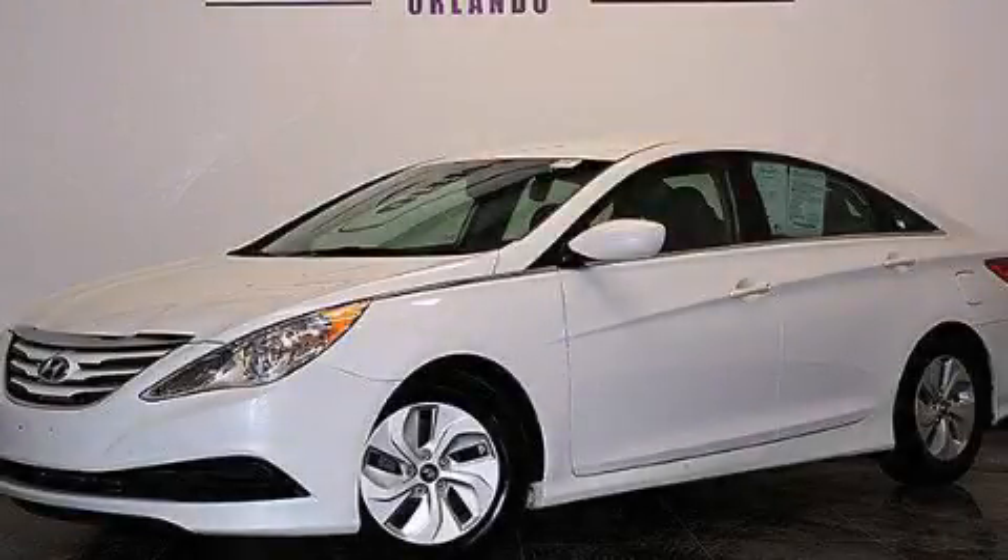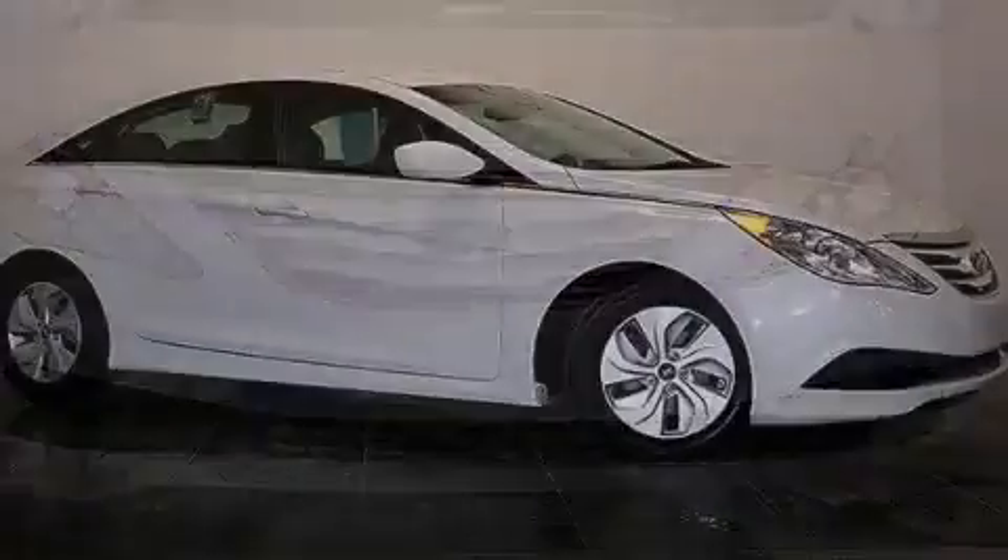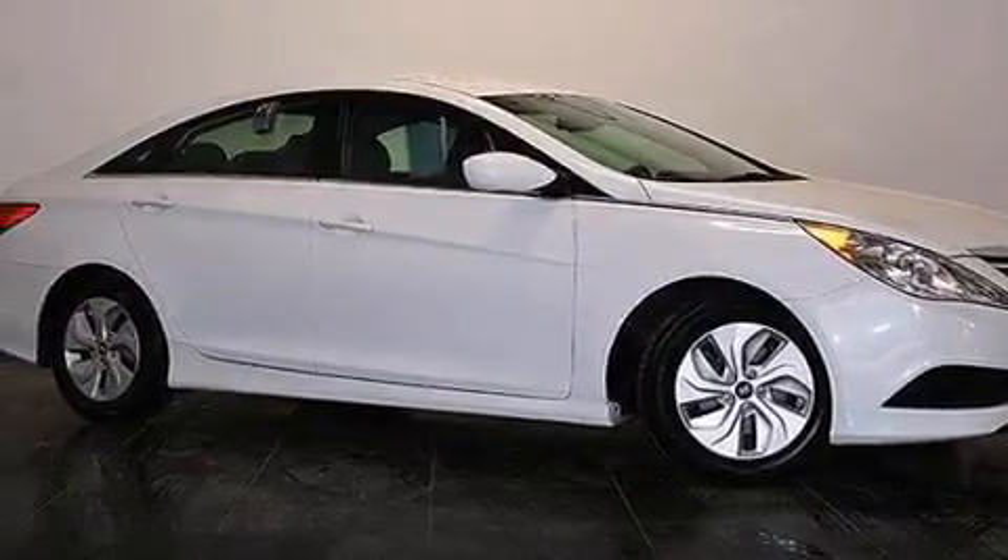This is a 2014 Hyundai Sonata. It features a 2.4-liter, four-cylinder engine and a six-speed automatic transmission. Plus, having just come off lease, this Hyundai is in like-new condition.